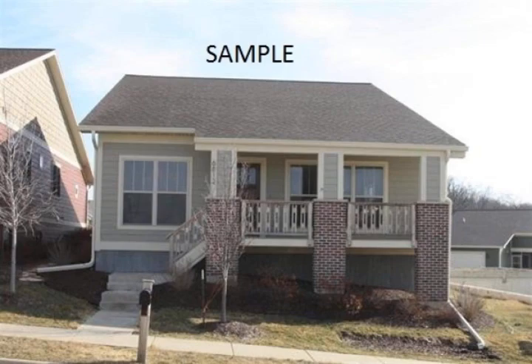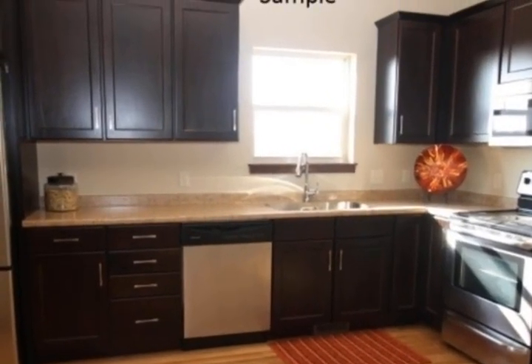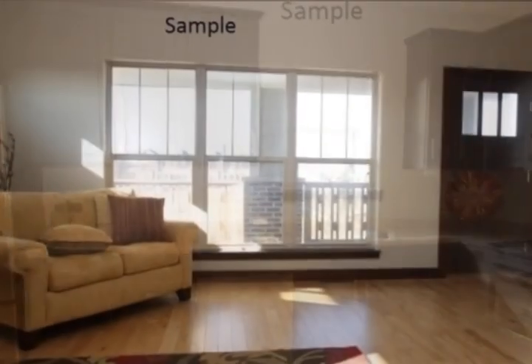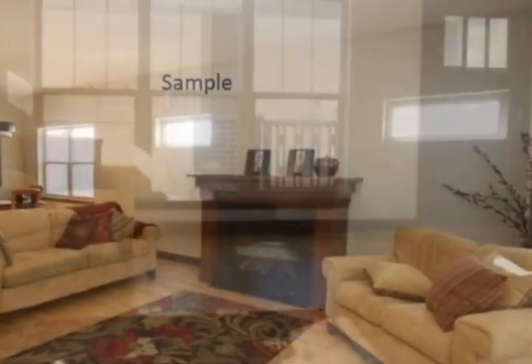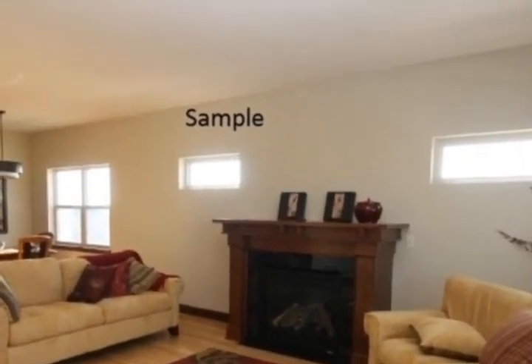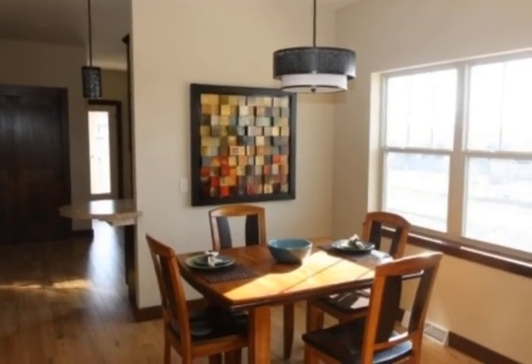Location, location, location. New home construction with a bright, spacious, and open floor plan. This two-bed, two-bath home includes wood floors in the kitchen and dining room, stainless appliances, gas fireplace, and first-floor laundry, with an additional room for a third bedroom or office.